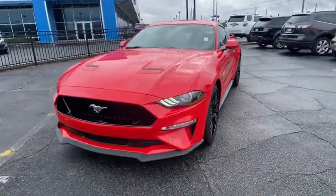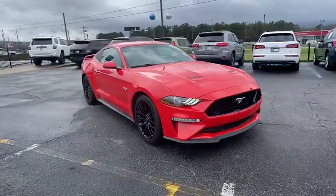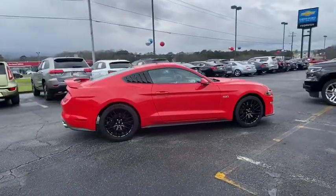Looking for the right vehicle? Check out the 2018 Ford Mustang. The Mustang is race-worthy and ready for the track. This vehicle has less than 7,000 miles. Here are some of this vehicle's great options.